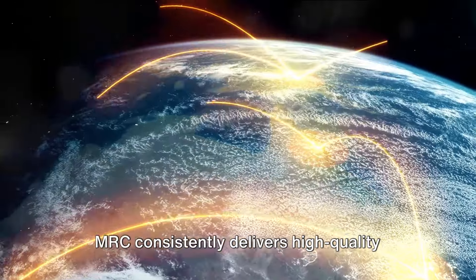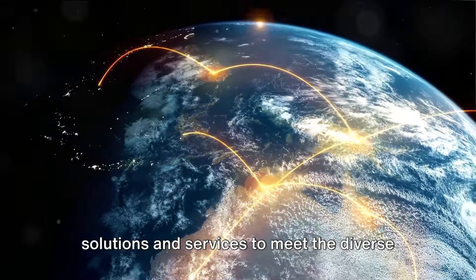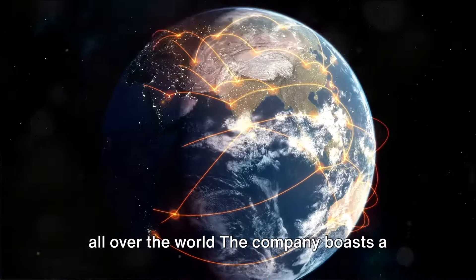MRC consistently delivers high-quality solutions and services to meet the diverse needs of its clientele. The company exports to over 80 countries all over the world.